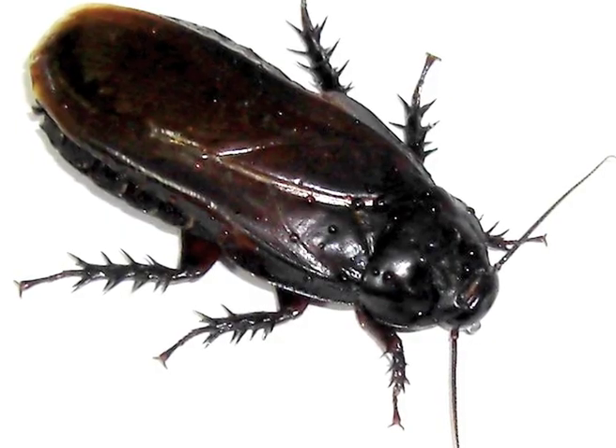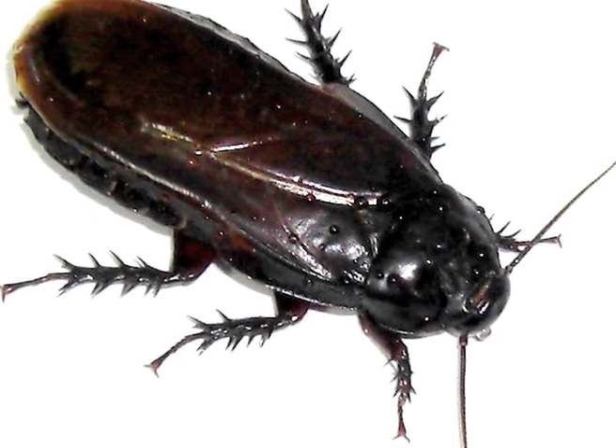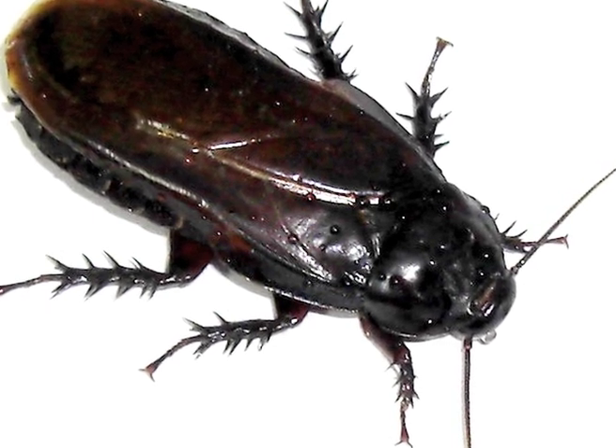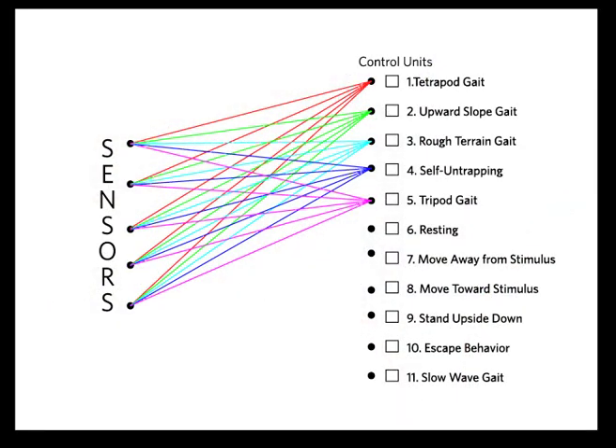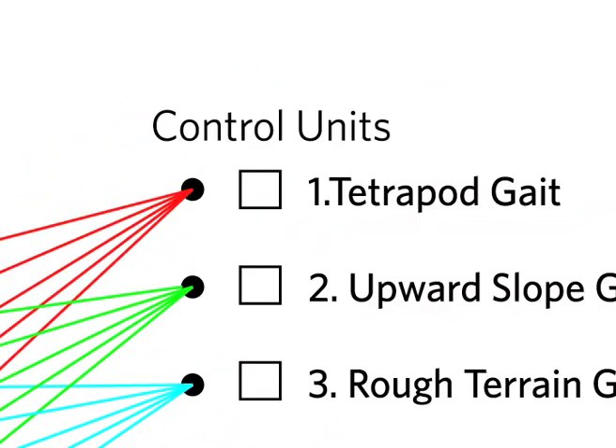In an animal brain — say a cockroach — sensory inputs are crunched by one flexible neural circuit to produce many different behaviours. But scientists trying to copy these systems have only been able to map a robot's sensors to a specific circuit that generates one particular behaviour.